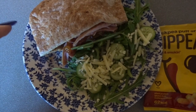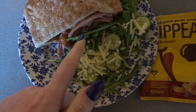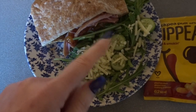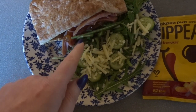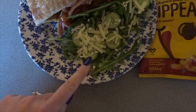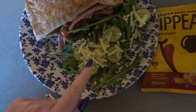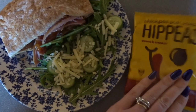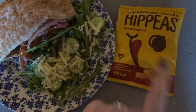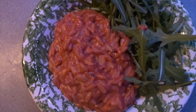My lunch today is a Healthy Extra B Warburton's wholemeal pocket pitta. Inside I've got loads of rocket, some leftover gammon which is completely free, and a tablespoon of mango chutney which is two sins. On the side I've got more rocket, some cucumber which are both speed food, 20 grams of cheese classed as a Healthy Extra A, and some chickpea Hippeas — sweet and smoky — which are three sins a bag.